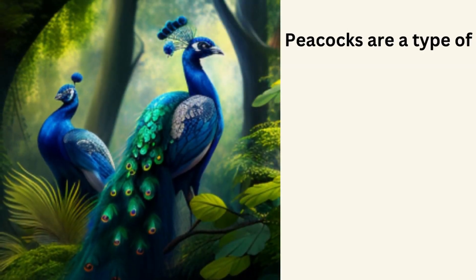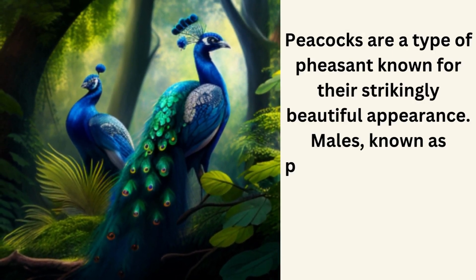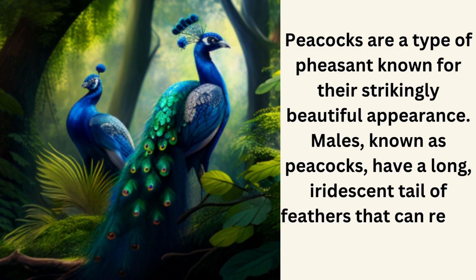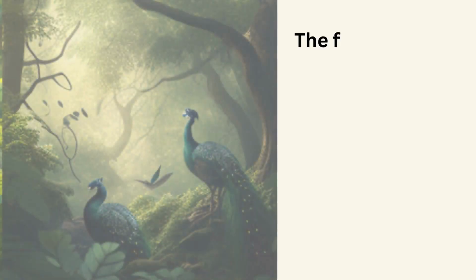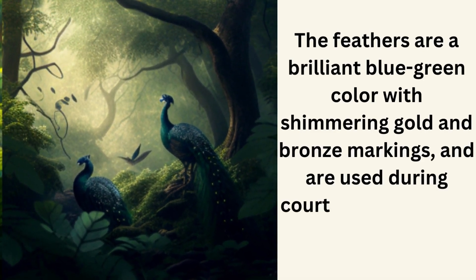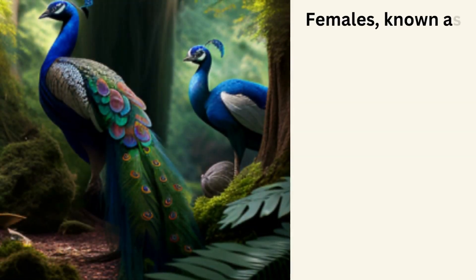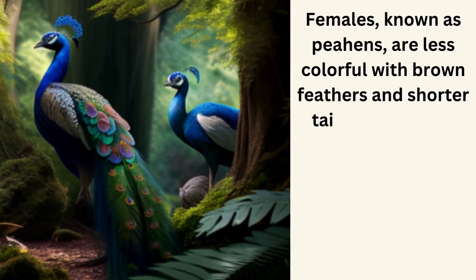Peacocks are a type of pheasant known for their strikingly beautiful appearance. Males, known as peacocks, have a long, iridescent tail of feathers that can reach up to six feet in length. The feathers are a brilliant blue-green color with shimmering gold and bronze markings, and are used during courtship displays to attract females. Females, known as peahens, are less colorful with brown feathers and shorter tails.